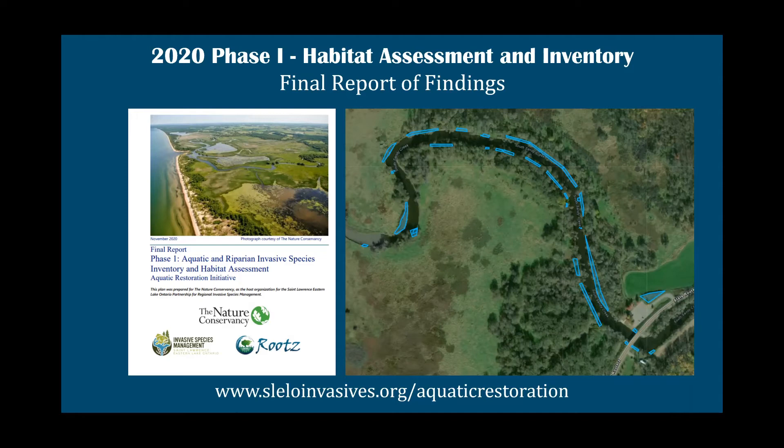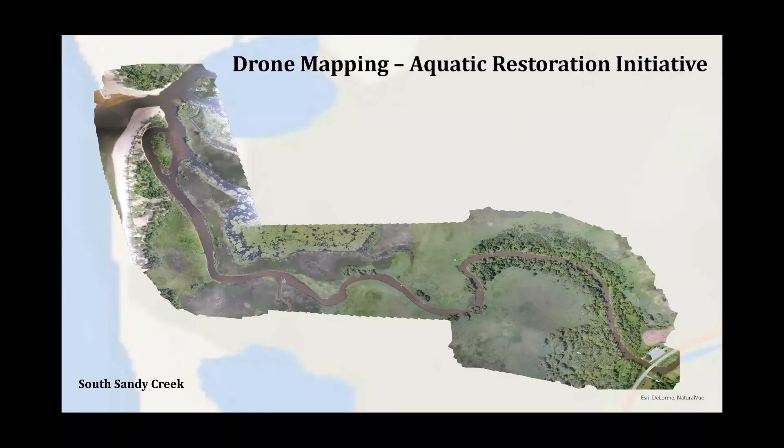The results determined that the largest threat to the health of these ecosystems was the riparian areas along South Sandy Creek, which included Japanese knotweed and Phragmites in somewhat abundant distribution in a select area. That led us to phase two. One of the other exciting parts of this project is we were able to get a drone out and do an assessment of these tributaries. Zach Sinek from our Adirondack office completed some drone flights, and this is an image of the South Sandy Creek site, where majority of the restoration work is focused.